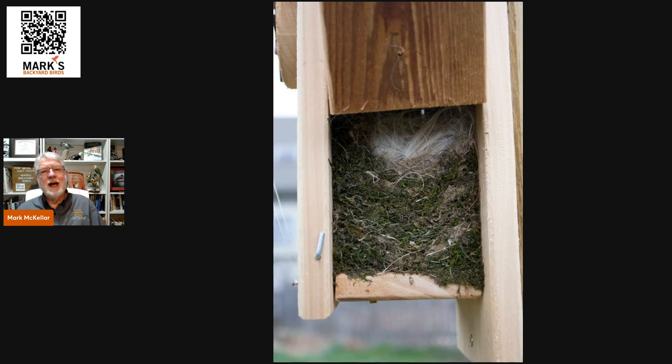The one exception is at the last nesting of the season. In the late summer, you can check the box once they've fledged. If the nest is clean and there are no parasites — feather lice is the most common — you can leave that nesting material in there so that in the fall and winter, when they're looking to roost, there is some material there.